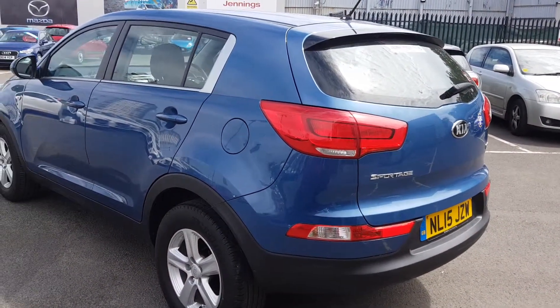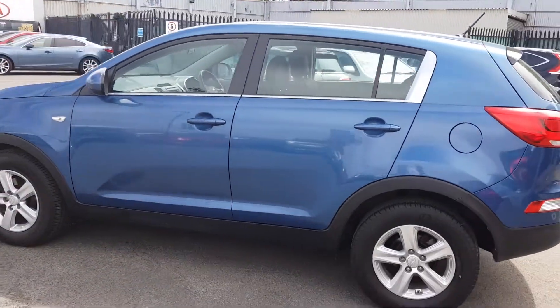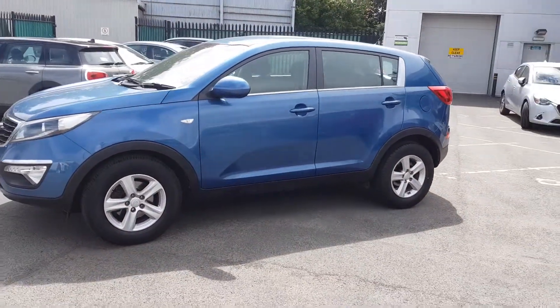This vehicle comes with the remaining 7 year Kia warranty. If you have any other questions or queries, please give us a call to avoid any disappointment.